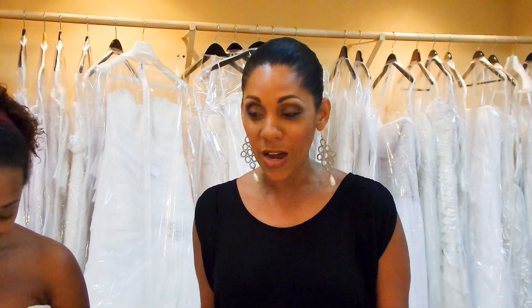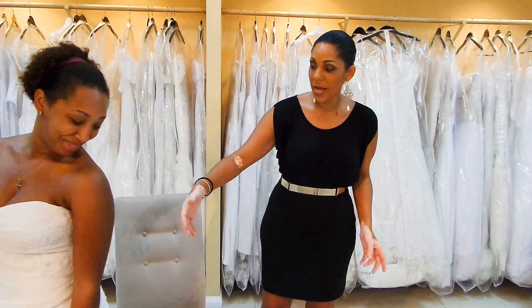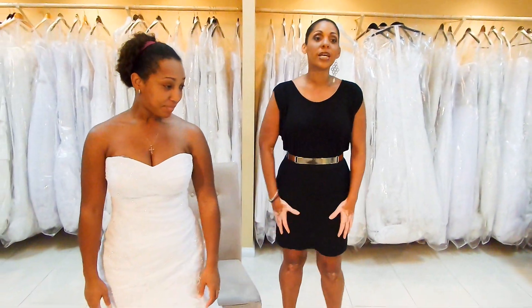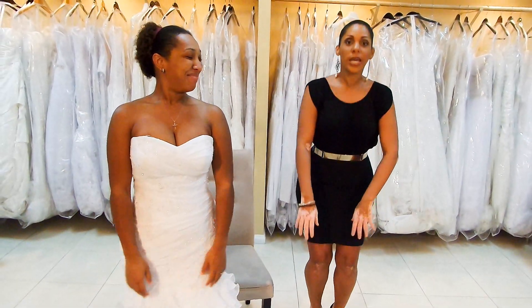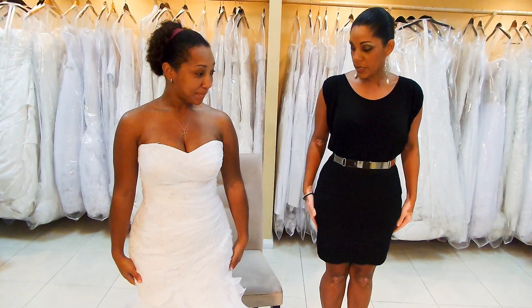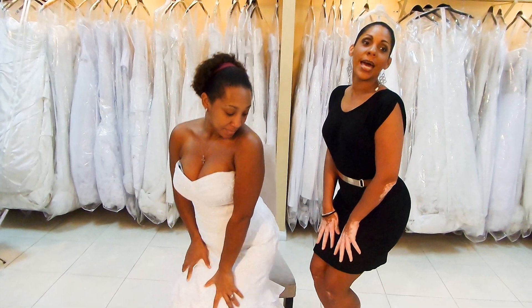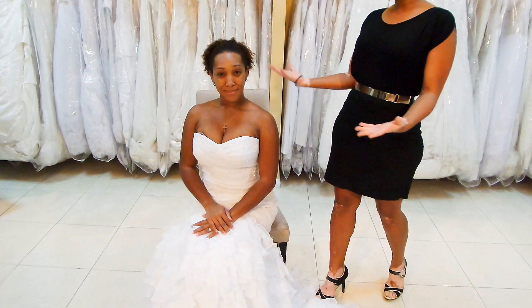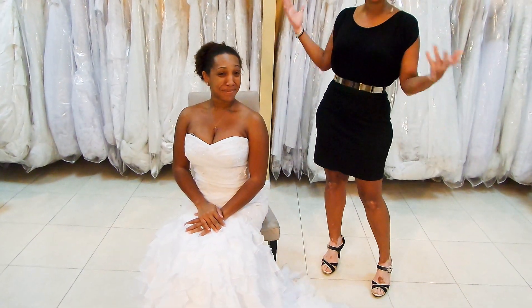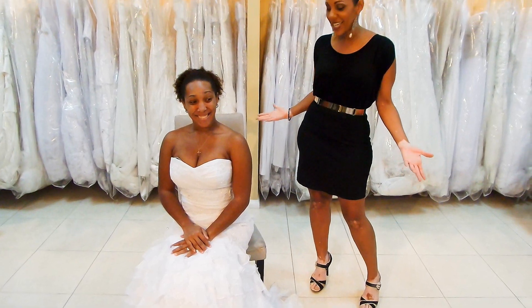Before I finish, I want to give you one other tip — how to sit in a wedding gown. When you sit in a wedding gown, don't just plop down like you would in jeans and a t-shirt. You need to shimmy it up a little bit on the hips to give yourself room, turn to the side, and then sit down. It's your wedding day — a day for you to feel like a princess, so sit like a princess and look like a princess the entire time.